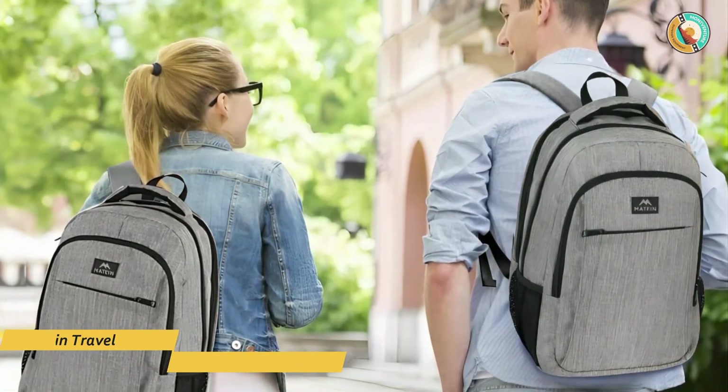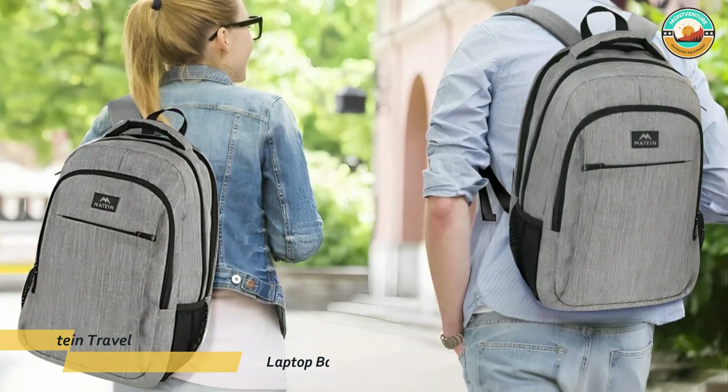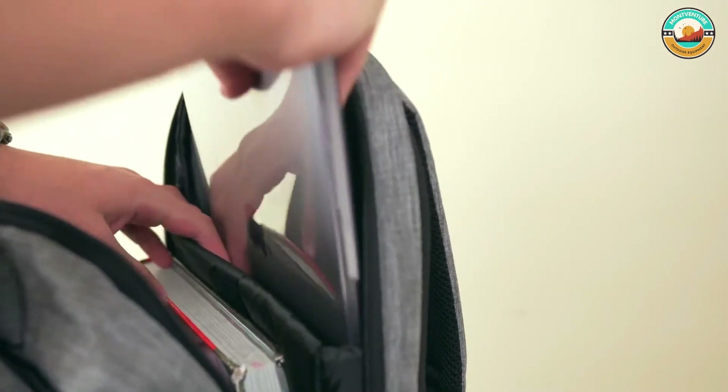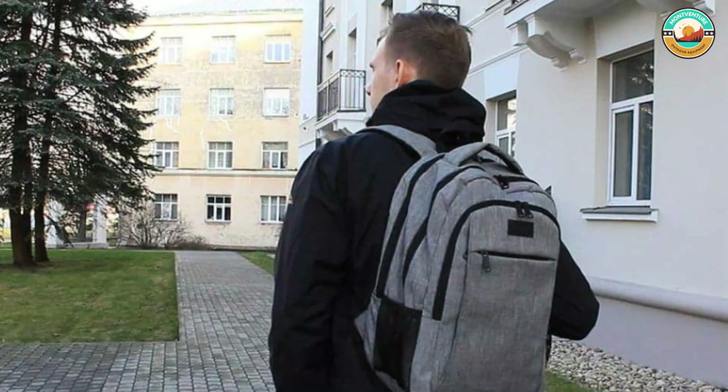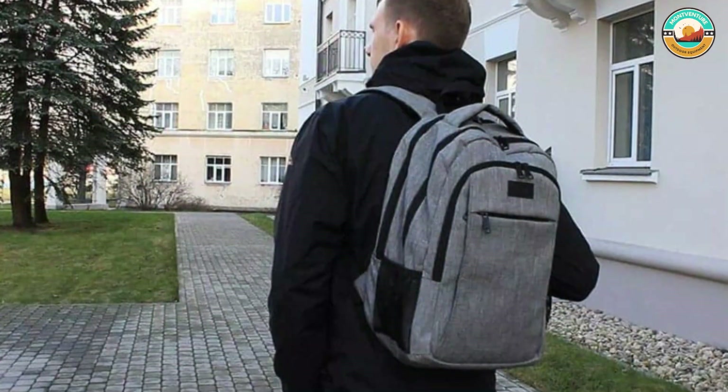Number 5: Matien Travel Laptop Backpack. The Matien Travel Laptop Backpack laptop compartment holds a 15.6-inch, 15-inch, 14-inch, and 13-inch laptop. It also has one spacious packing compartment, roomy for daily necessities and tech electronics accessories.